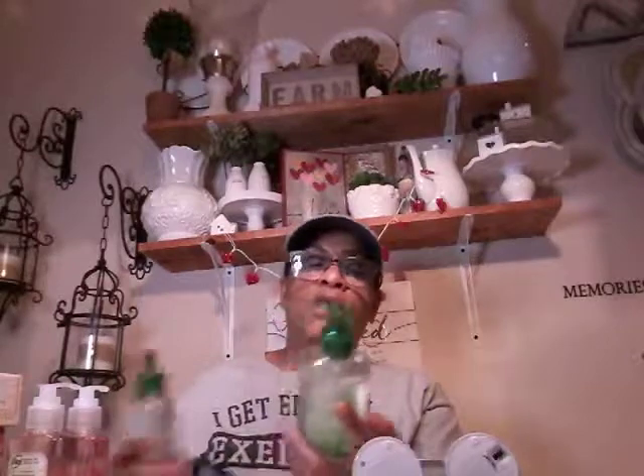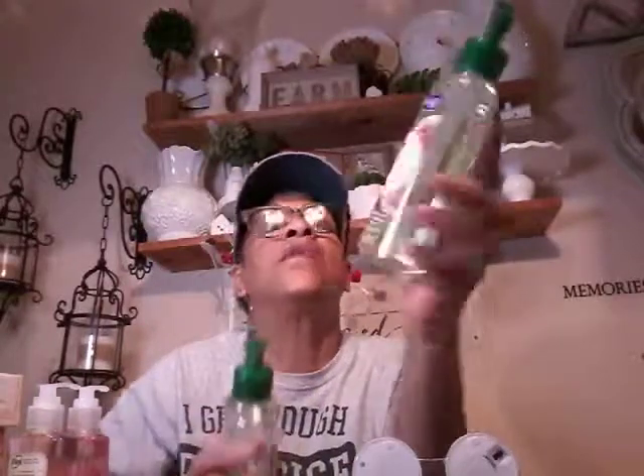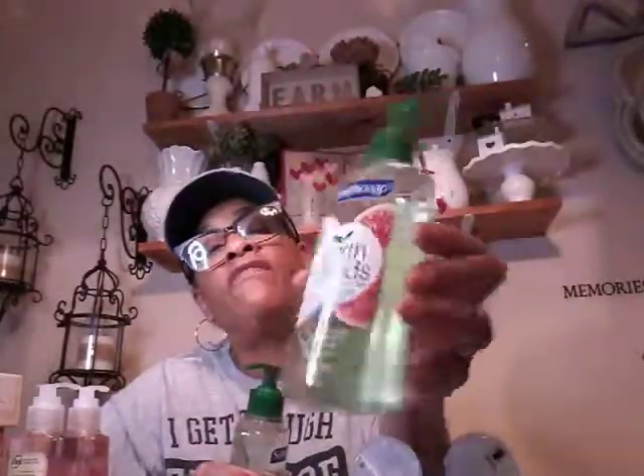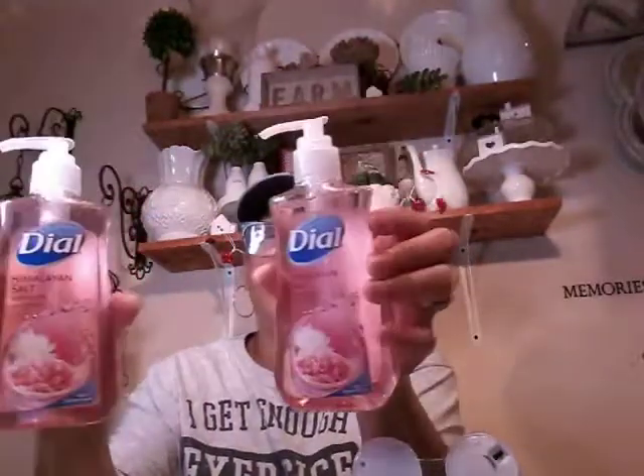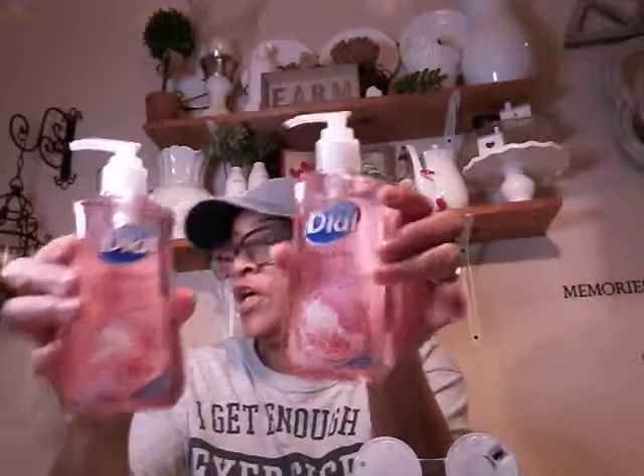I picked up some Soft Soap Earth Blends — this is Coconut and Fig, and this is Pink Grapefruit and Cucumber. And the Himalayan Pink Salt. Two of those. Really cute, I like this. I think it looks so pretty.